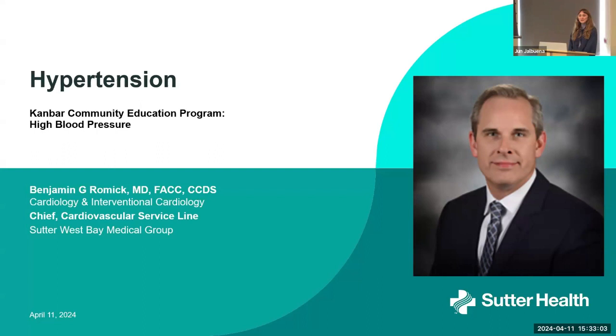Hi everyone. Thank you for joining today's community outreach presentation on understanding and managing high blood pressure, sponsored by CPMC's Canvar Cardiac Care Center. Today, we're fortunate to have consultative and interventional cardiologist Dr. Benjamin Romick here with us to discuss the prevalence, risk factors, symptoms, diagnostic testing, and management strategies for hypertension. Before we get started, I'd like to share a few words about the Canvar Cardiac Care Center.